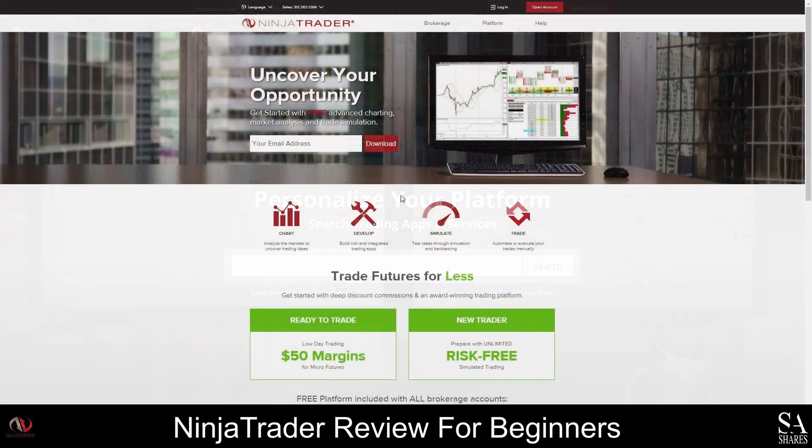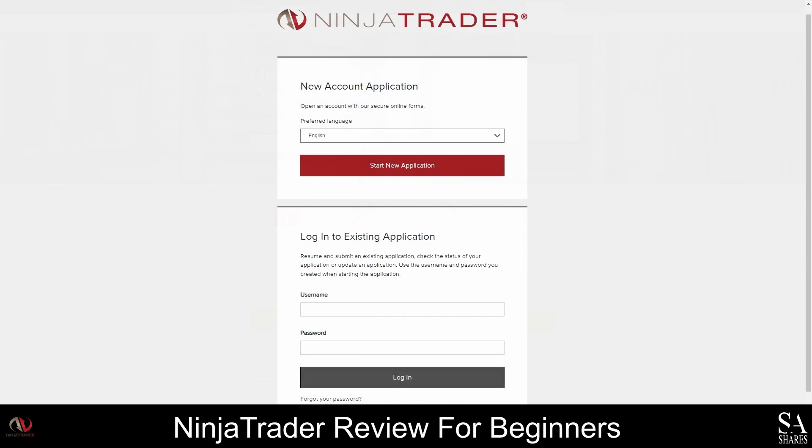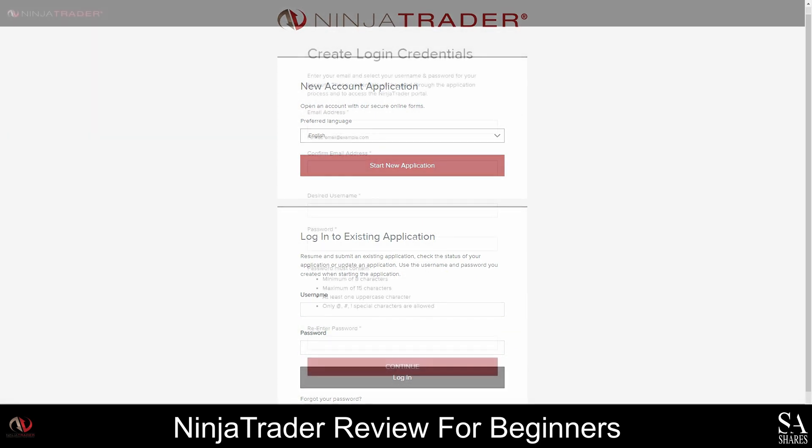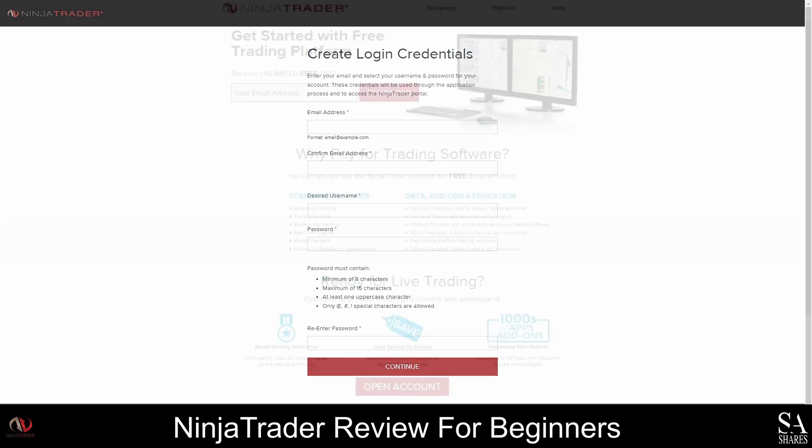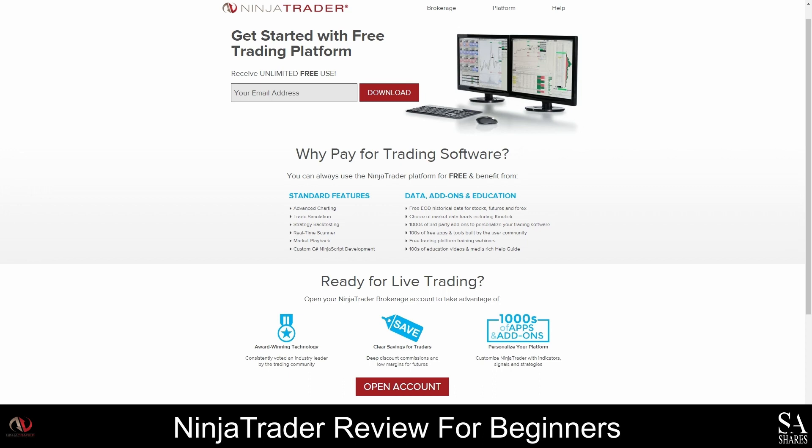Creating an account with Ninja Trader may take up to 24 hours; however, the account creation process is straightforward. First, launch the Ninja Trader homepage and click on the Open Account button. Complete the online application form, then verify your account and email address. Next, log in to the client portal. After that, download the platform and any add-ons that you would like to use. Once your account is set up and approved, you can fund your account and start trading.